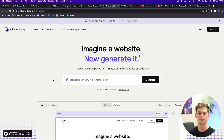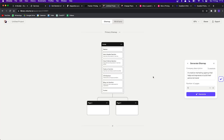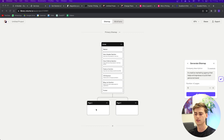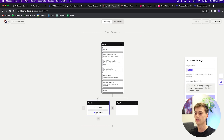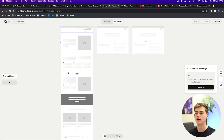Moving on, the next tool is Relume.io — a relatively new tool I've been testing and it works pretty well. You enter a prompt and based on that it generates your website. After entering your prompt it generates a sitemap, which looks pretty unique compared to other website builders — it shows you what sections you have within your website. You can let AI generate sections for each page as well.